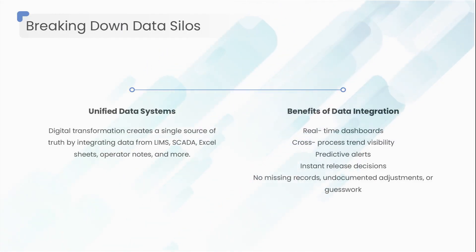Excel sheets on someone's desktop, operator notes on paper. Digital transformation tears down these walls and creates a single source of truth. When PAT equipment, sensors, environmental monitors, QC instruments, and batch records speak to each other,